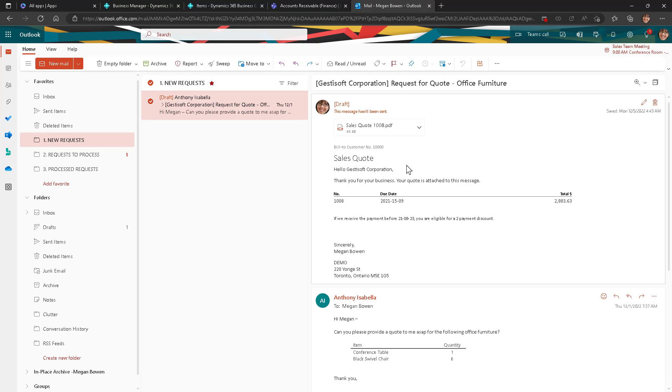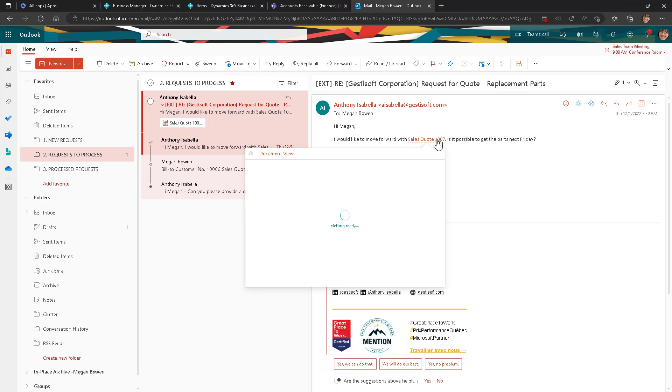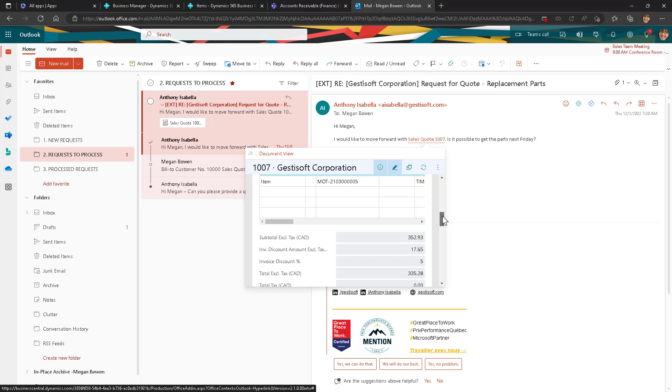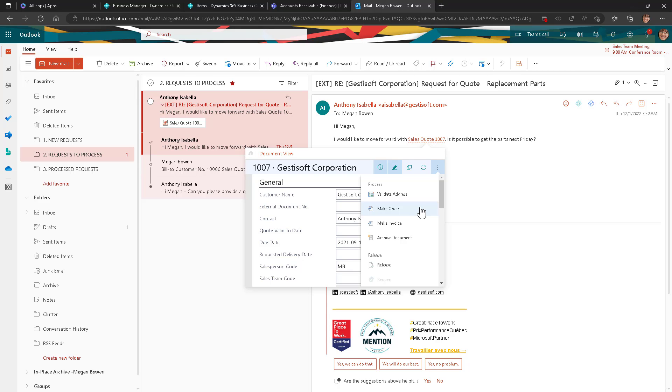You also have a request awaiting processing in your requests-to-process folder in Outlook. Anthony from Justisoft Corporation has replied back to a previous quote you sent him. He has agreed to the price and wishes to convert the quote into an order. Outlook recognizes that Anthony is referring to sales quote 1007 and therefore gives you direct access to the quote within Business Central. Without leaving your Outlook, you can access the quote directly from the email and convert it into an order. Once converted, you can also send the order confirmation by email and attach a PDF copy.